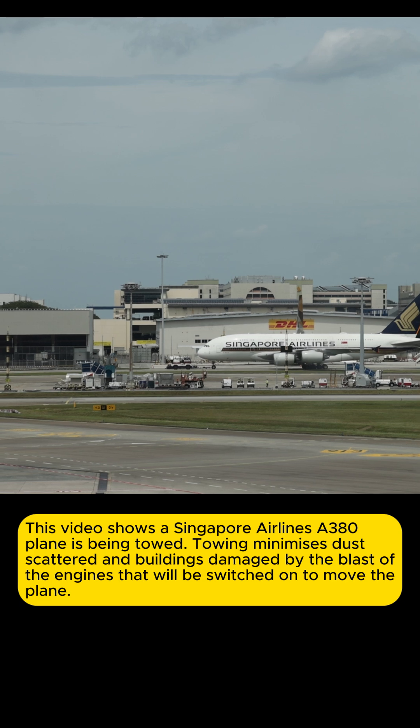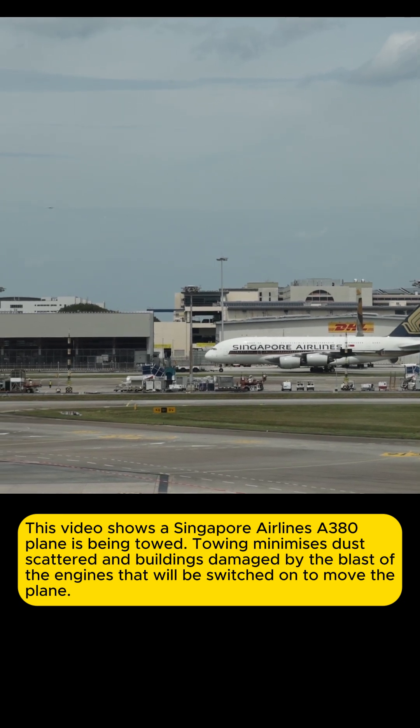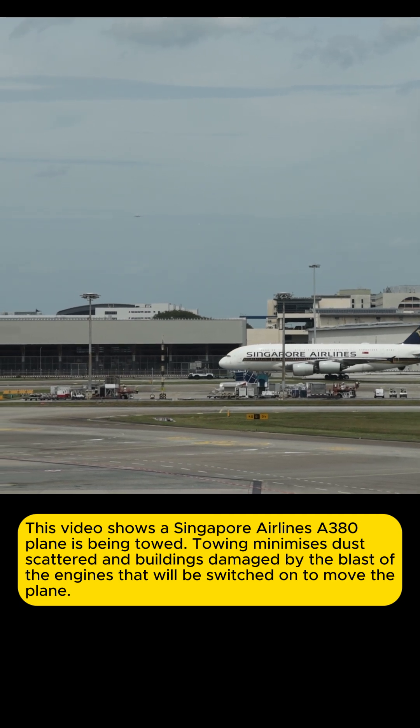This video shows a Singapore Airlines A380 being towed. Towing minimizes dust scatter and building damage caused by the blast from engines that would otherwise be switched on to move the plane.